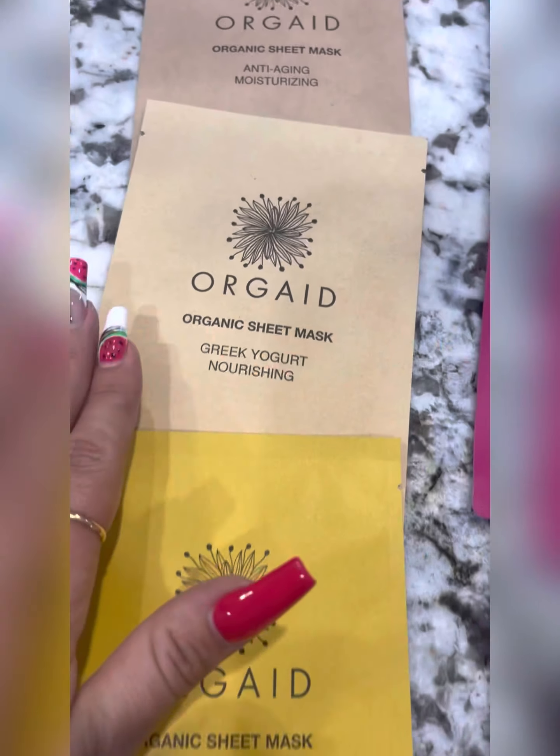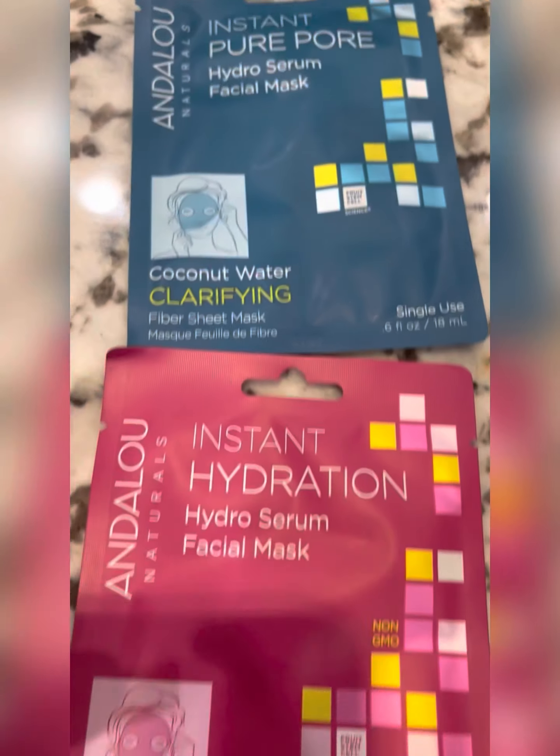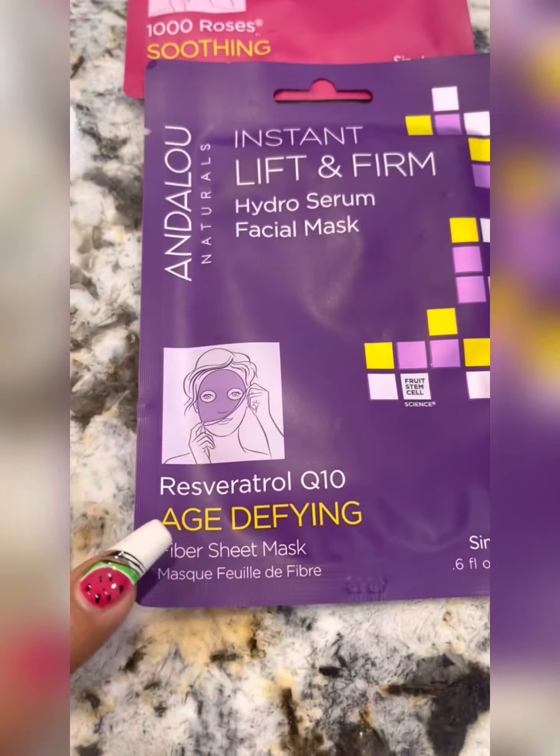We've got a lighting one. This one is a big yogurt nourishing mask — anti-aging, clarifying, soothing, and age-defying.